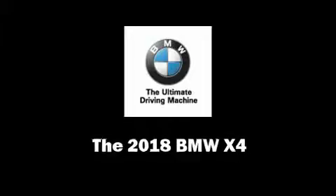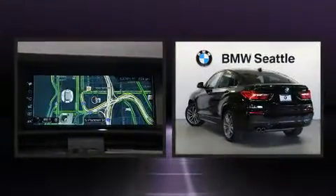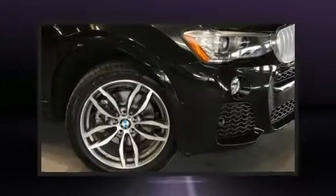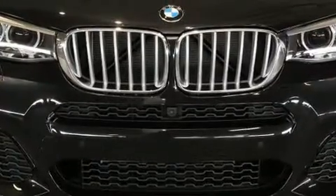You can expect a lot from the 2018 BMW X4. It features an automatic transmission, all-wheel drive, and a two-liter four-cylinder engine. The engine breathes better thanks to a turbocharger, improving both performance and economy.